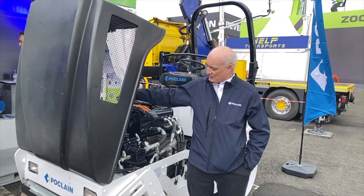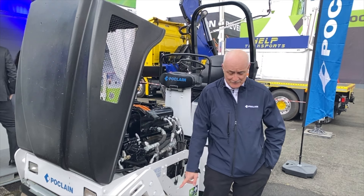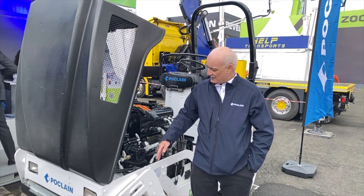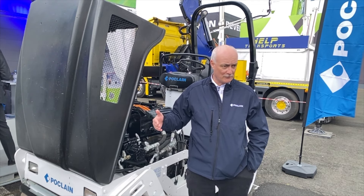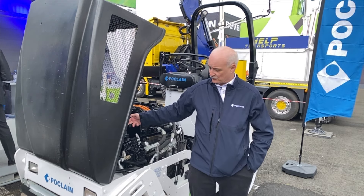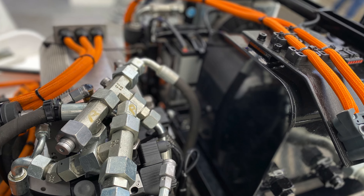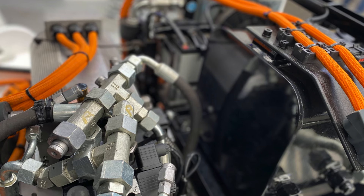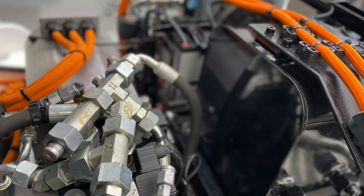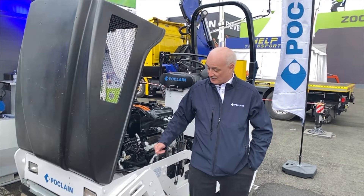The main pump is the travel pump, which has a mechanical control that drives the MK04 I was telling you about. The second pump is a vibration pump which allows us to have variable frequency because it's an electronically controlled pump. The electric motor is controlled with our inverter that controls the speed and torque of the electric motor.